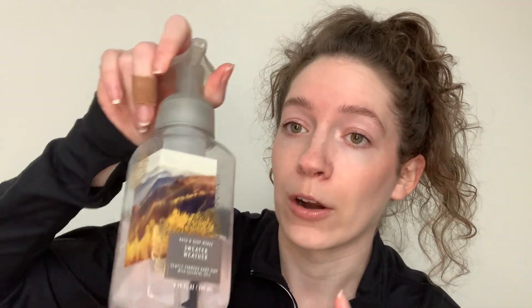Last but not least, Bed Bath & Beyond. I don't have any candles from them right now, but I ordered a five-pack of soaps online — it was cheaper to get the five-pack than to buy them individually. First up is Sweater Weather, which is currently in the bathroom. It smells like a clean cologne — sage, eucalyptus, and fresh woods.